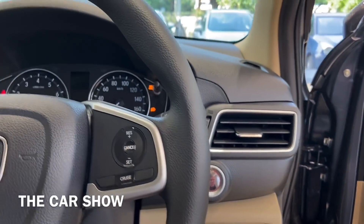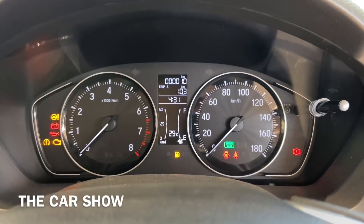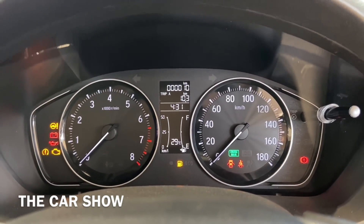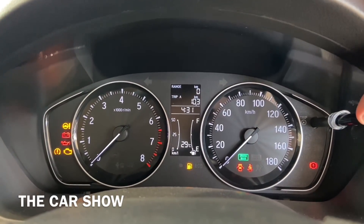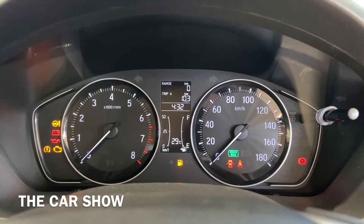With the ignition on, you get an illuminated engine start-stop button. The instrument cluster has white illumination. The centre MID screen sits between the speedometer on the right and the tachometer on the left. From the MID screen you can get fuel meter, temperature meter, range, average, trip meters, and kilometres driven information.